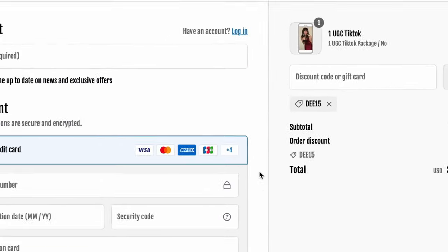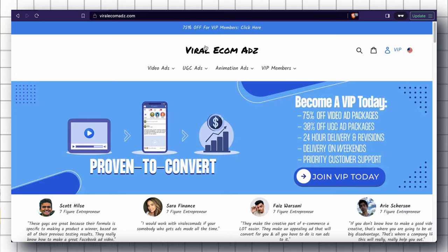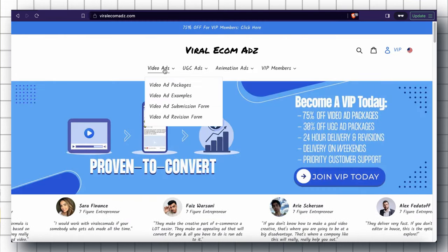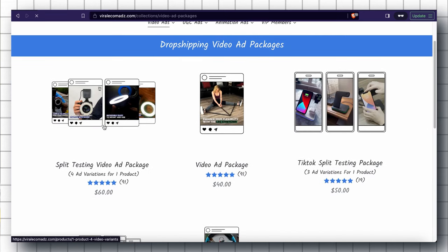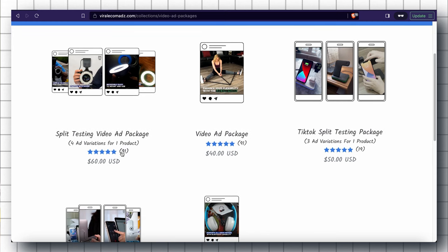Once you click on the link in the description it will take you to their page. Click on Video Ads and then Video Ad Packages. Here are the different packages they provide. The first one is the Split Testing Video Ad Package, which gives you four different video ad variations for one product. It normally costs $60, but you can get a flat 15% off using my code D15.